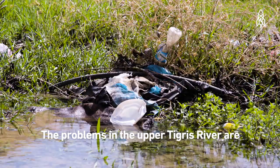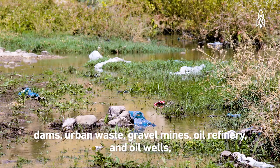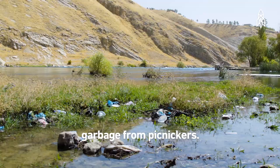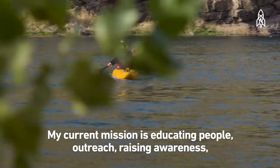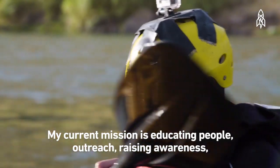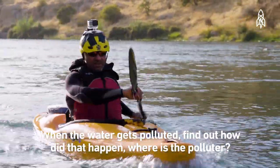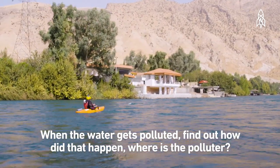The problems in the Euphrates River are dams, urban waste, gravel mining, oil refineries and oil wells, and garbage from picnickers. My current mission is educating people, raising awareness, and water quality monitoring — when the water gets polluted, finding out how that happened and where the polluter is.